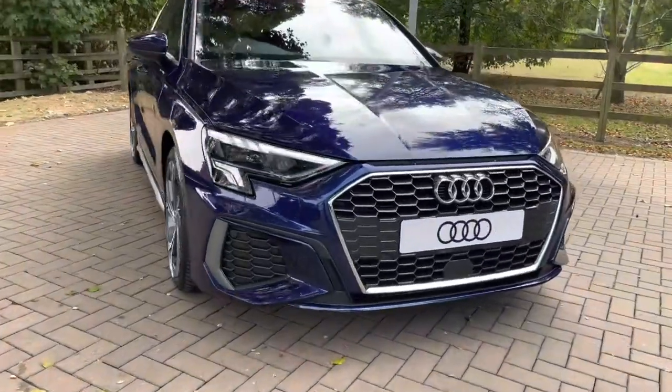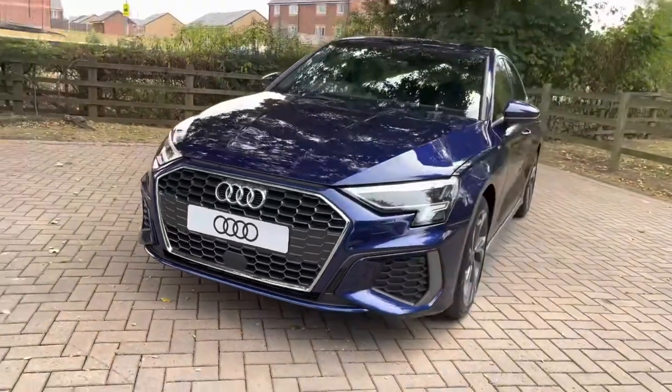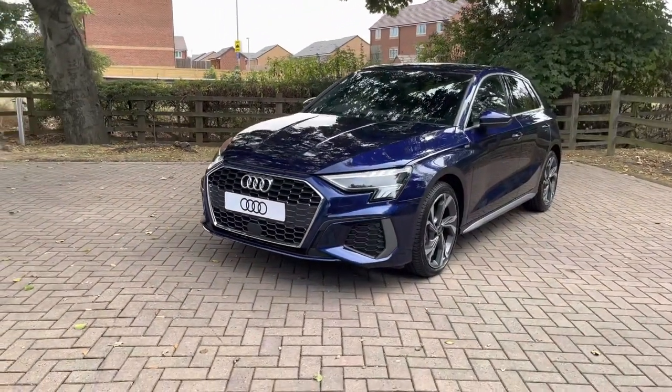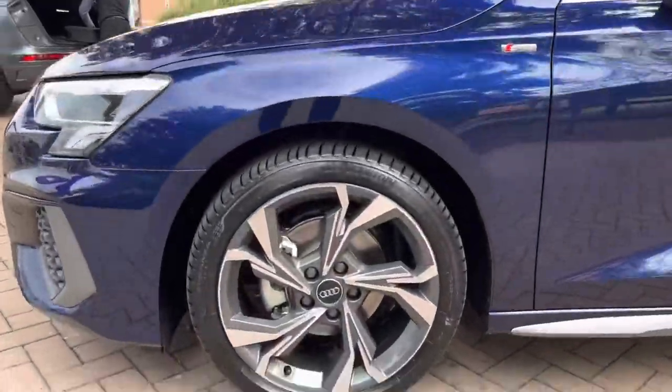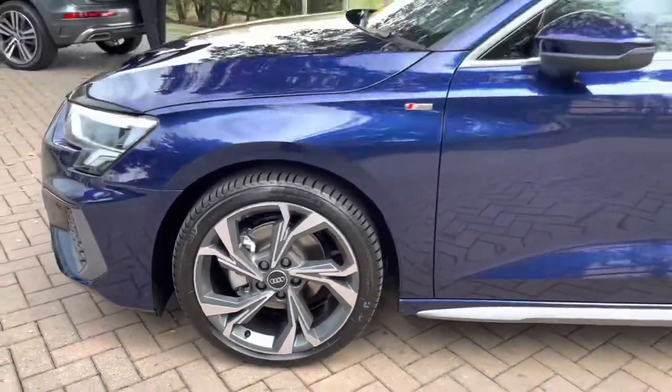Let's take a full 360 degree tour around this stunning A3. Starting out at the front, we have these super bright LED headlights to illuminate any obstacles on the road in front of you. Looking down, we have these optional 18 inch 5 wide spoke style design alloy wheels that really complement some of the chrome and silver accents on the exterior of the vehicle.